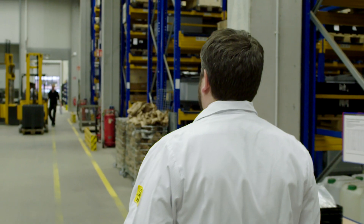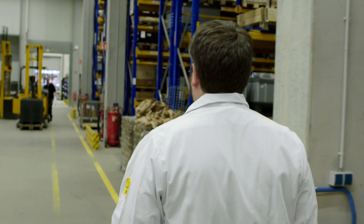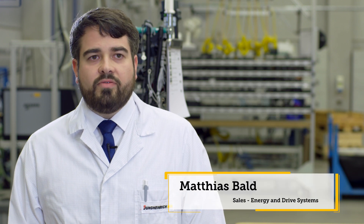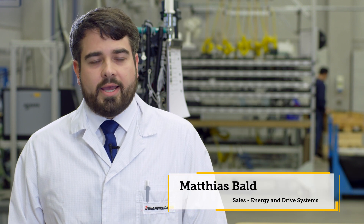We are here at the Jungheinrich plant in Nordstedt. The battery cells arrive here, are stored here, and are then bundled into stacks. These stacks can be individually configured and installed in the compartments.